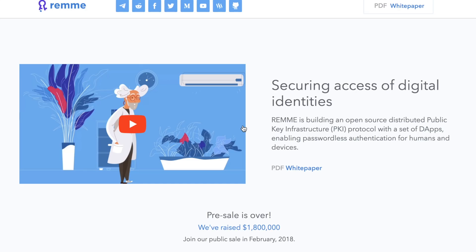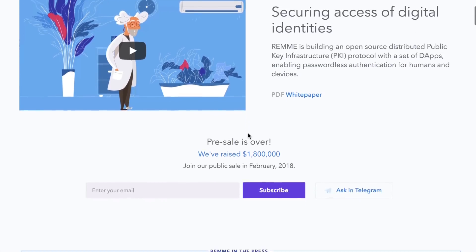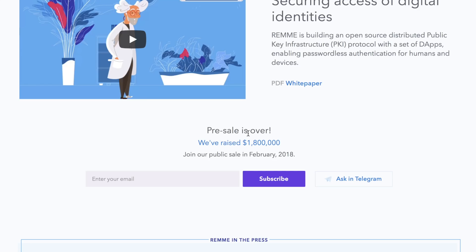We've seen it happen time and time again — Sony is notable, it happened to Home Depot, happened to Target — and just anybody holding on to credit card information or personal identifying information is prone to become a target for data theft. So not only are they going to be making a security measure to lock down data and prevent it from being easily stolen, but they're also going to be making it more convenient to log into all of your accounts at once. By doing that, they're hoping to become more adopted in the mainstream rather than becoming something that feels totally complex to users.